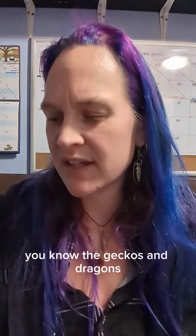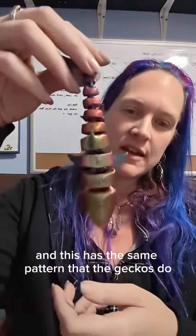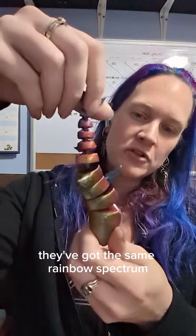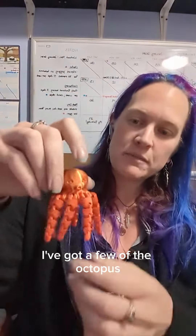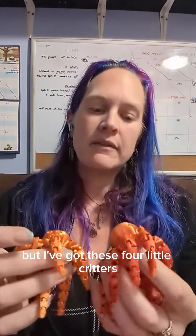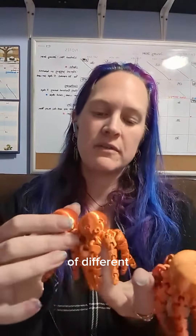I've got a fine little shark, and this has the same pattern that the geckos do — they've got the same rainbow spectrum. And then, showing off, I've got a few of the octopus. I have a few of the colored ones left right now. I don't know where my green one went, but I've got these three little critters of different color variations.